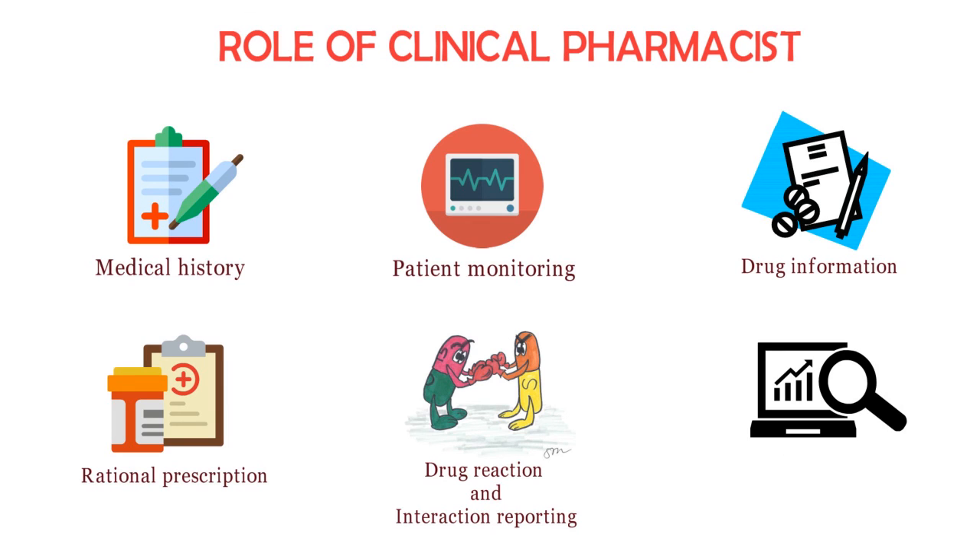Last but not least: clinical research and continuing education programs. The clinical pharmacist can participate in evaluation programs on investigational drugs, help in conducting clinical trials, and can also develop training programs for pharmacists, nurses, and interns.